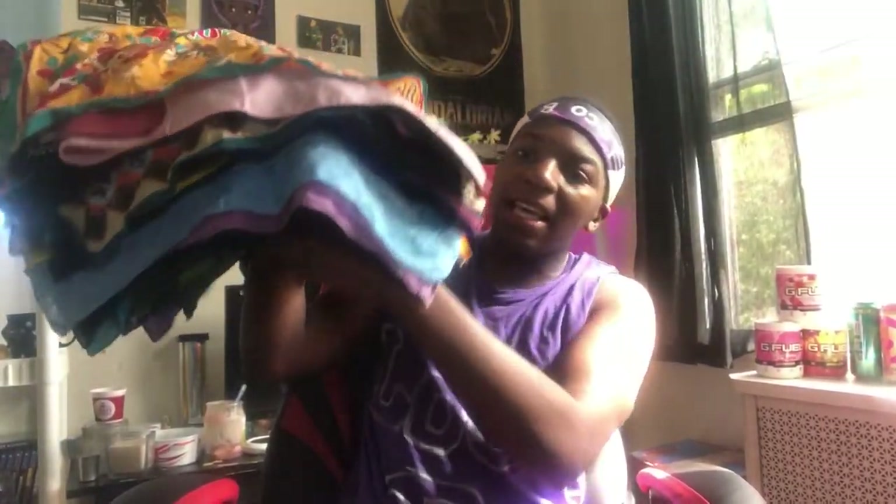Hey, what's going on everybody, welcome back to a random Wednesday and today's a very special one! I got a challenge for you guys — today's video we're gonna go through every last one of my bandanas. Look how thick this thing is! So we're gonna be going through how many bandanas I got.